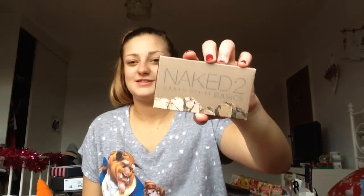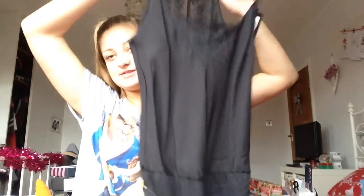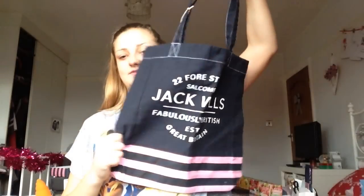My mum got me this top from Topshop — it's like a high neck, the same style as a grey one I already have. I've also got this gorgeous strapless bra and a night playsuit that's lacy at the bottom with lace all over the back. Also from my mum and dad is this Jack Wills bag, which is a kind of canvas bag.